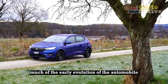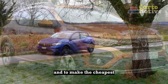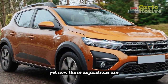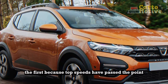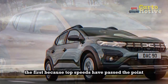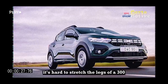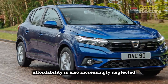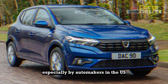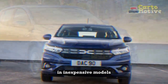Much of the early evolution of the automobile was driven by two ambitions: to make the fastest car and to make the cheapest. Yet now, those aspirations are by and large ignored. The first, because top speeds have passed the point where they can ever be experienced — it's hard to stretch the legs of a 300 miles per hour Bugatti. Affordability is also increasingly neglected, especially by automakers in the US, which seem to have less and less interest in inexpensive models.